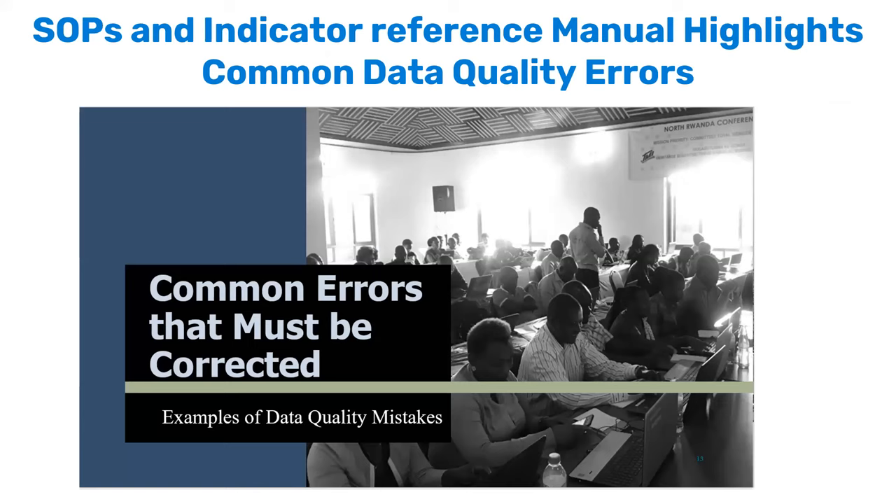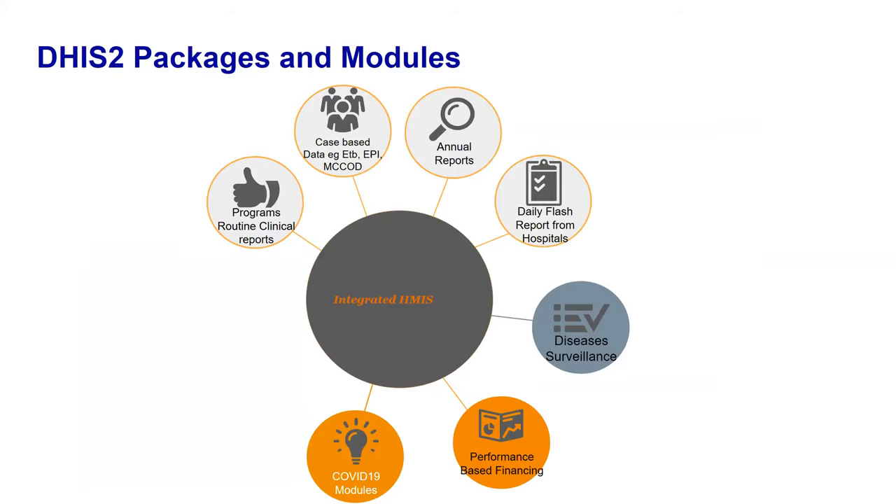In the SOPs and indicator reference manual, we highlight common errors people can encounter so they are clearly documented. We also use packages to simplify data visualization. The more you want people to use information and improve data quality, the more you must ensure the tools they use are good, simple to use, and allow them to visualize the information they need.